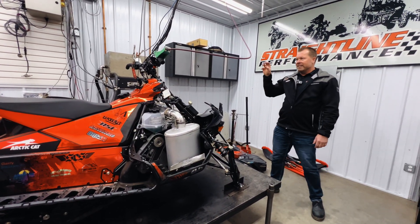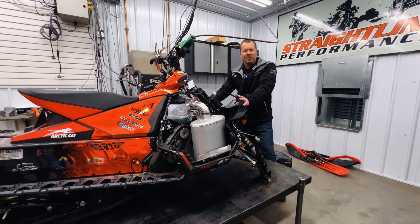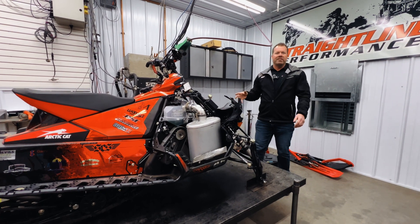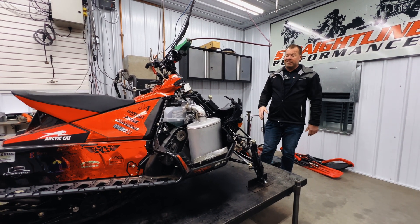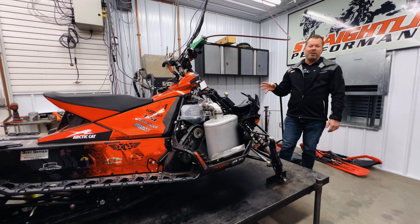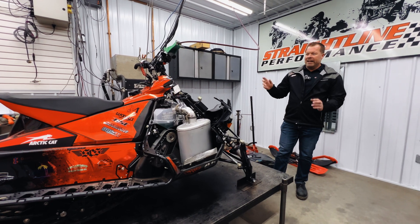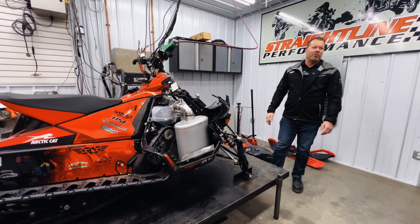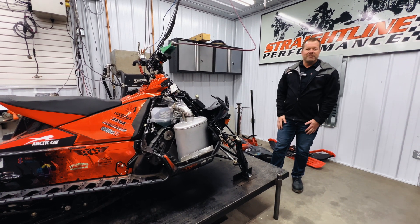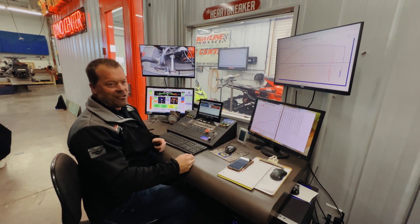Right now we're going to get this Catalyst up and running. We'll make a couple baseline pulls, show you some stuff. We also found out it's definitely starving for air — that's one of the big keys we've been looking at. So we're going to have some airbox modifications, you'll see that. We'll do some side-by-side comparisons and we'll get our pipe on there, make a couple pulls on the pipe, show where we're at, and let's see what kind of power we got. Let's put it together. All right, we got everything up and running — let's get this fired up.